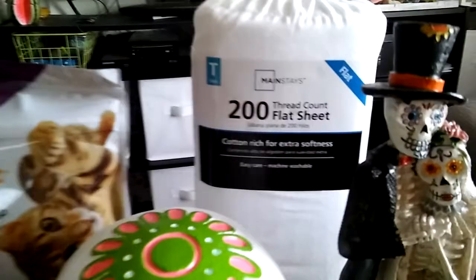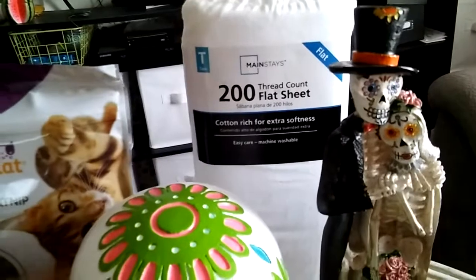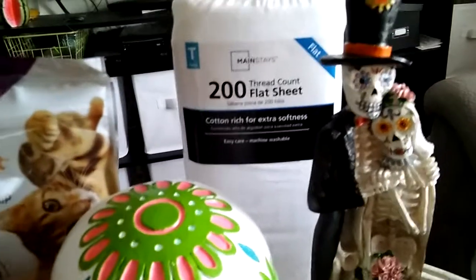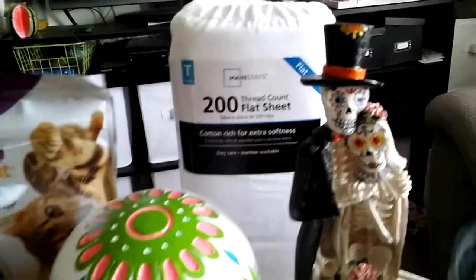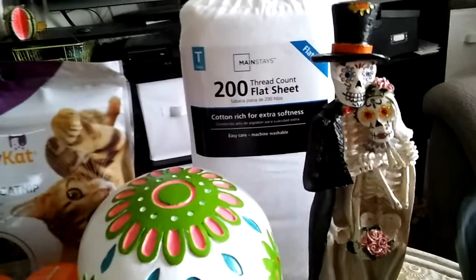I got a flat sheet right there — just a plain white flat sheet — and I think it's a lot better and easier for me to use that as an altar cloth. It's a lot cheaper too; it was only five dollars. If I would have gotten yardage, I probably would have easily spent ten to fifteen bucks on that.